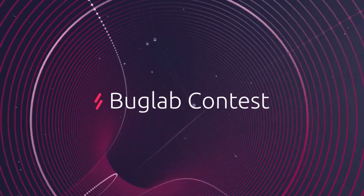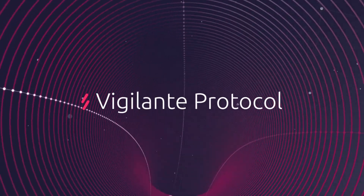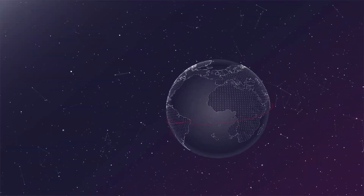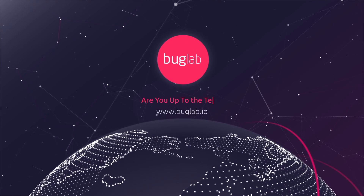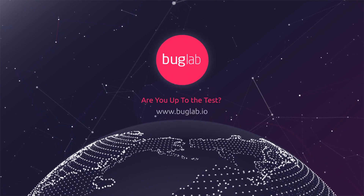To learn more about BugLab Contests, the Vigilante Protocol, and how SMEs can change the way digital asset pen testing is done, visit our website. BugLab — are you up to the test?